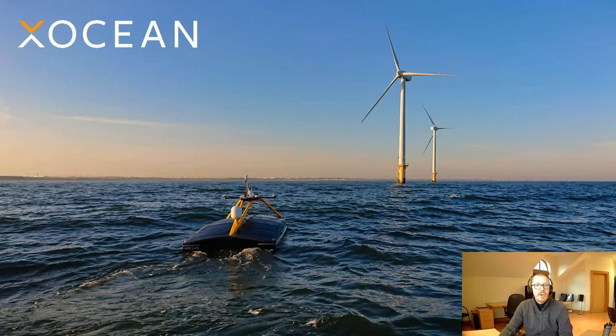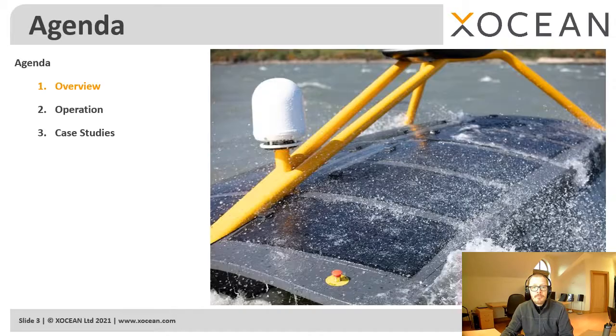Hi, my name is James Ives and I'm the CEO of Exocean. I'm delighted to be part of the Blue Innovation Symposium today. Today I wanted to share three things with you: firstly, an overview of Exocean; secondly, a description of our technology; and thirdly, to provide some examples of customer projects that we've completed.